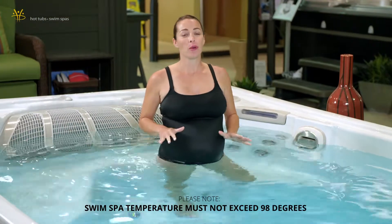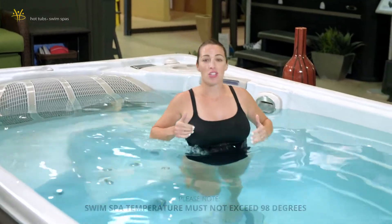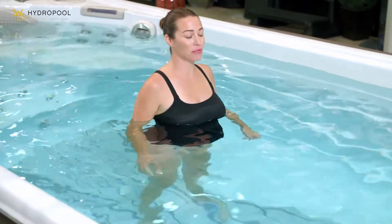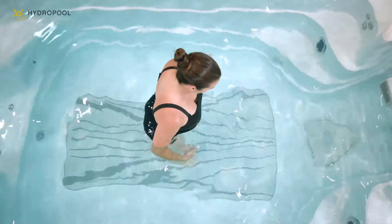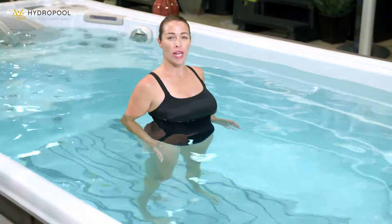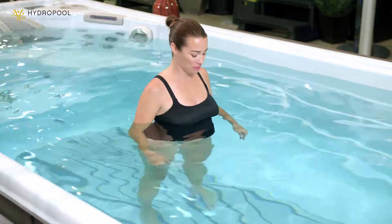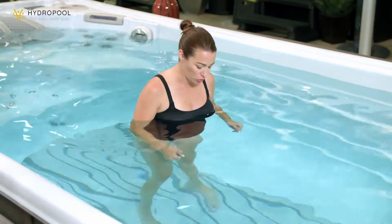For our third trimester workout we're going to focus on going nice and slow with really gentle movements. As we get ready, we're going to take a couple moments and ground ourselves. Your feet are anywhere from shoulder to hip width apart. Just give your shoulders and knees a little shake. Feel the water. Ground down into the swim spa floor with your feet. Squeeze your glutes and start to tighten up the abs — yes, they've moved out to the sides but they're still there. Relax the shoulders. We're going to do a little rounding of the back and opening of the chest, bringing some mobility into the shoulders with our breath.